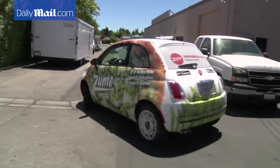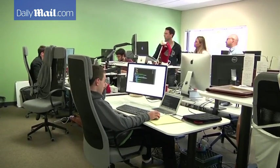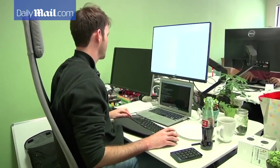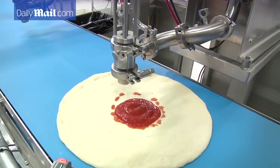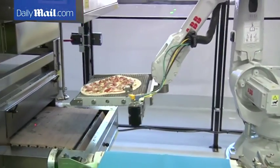Zoom Pizza is one of a growing number of tech firms seeking to disrupt the restaurant industry with software and robots. Here, robots add the sauce, spread it, and put pies in the oven.